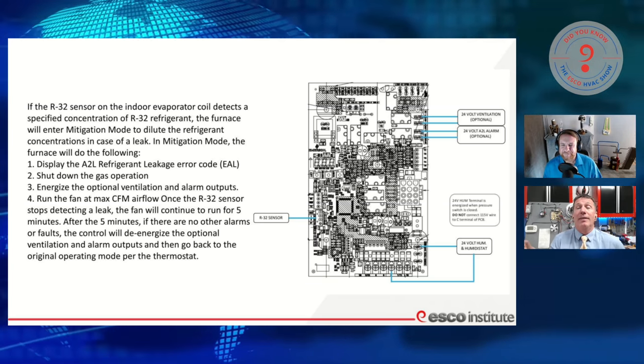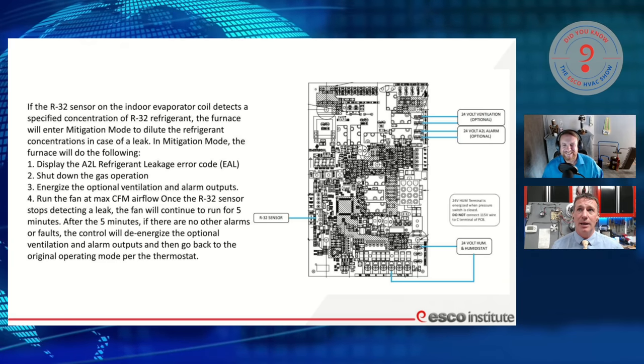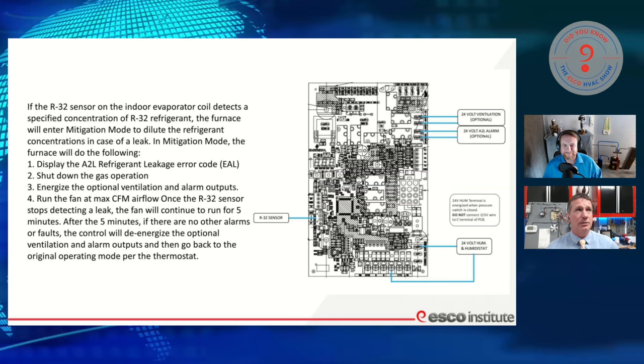See if the problem's been fixed. Because I've had the question — what if we have something besides our refrigerant set off a detector? Is it going to lock the thing out and the homeowner won't have any control? There's your answer, right there in the manual, right in front of us.